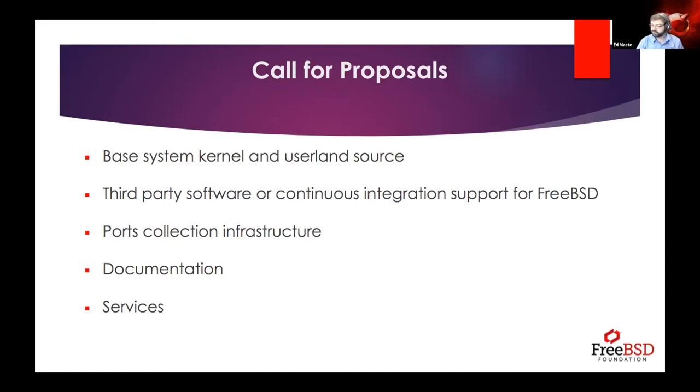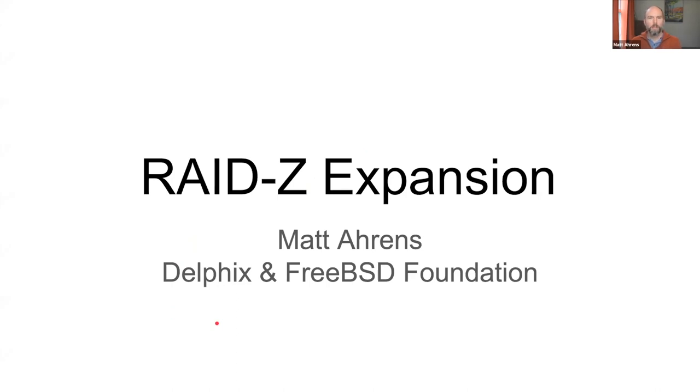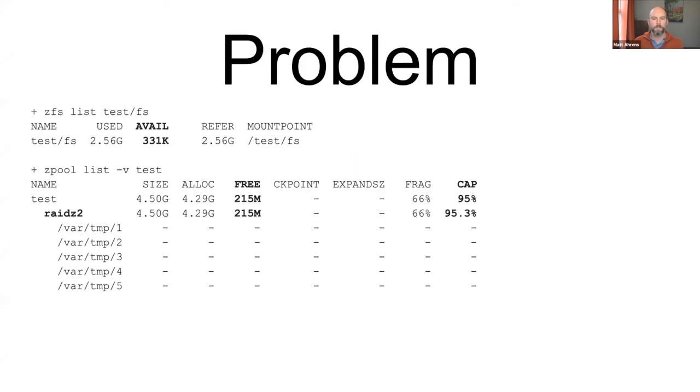That's probably it for questions. Next up we have Matt Aarons with an update on RAID-Z expansion. Thanks Ed. I'm Matt Aarons and I'm going to be talking about my work on the RAID-Z expansion project, which is sponsored by the FreeBSD Foundation.